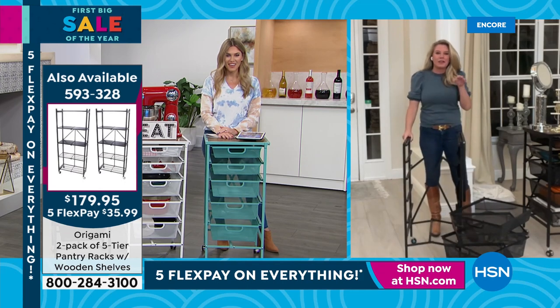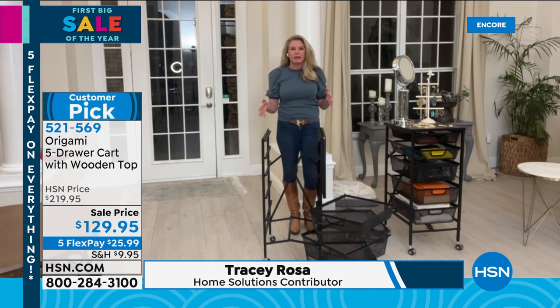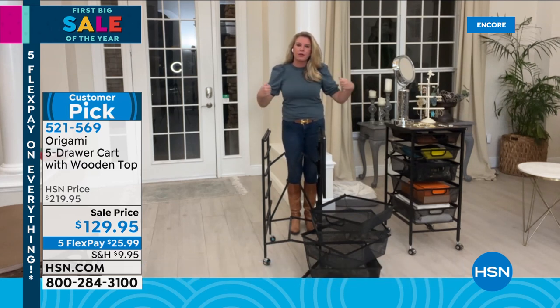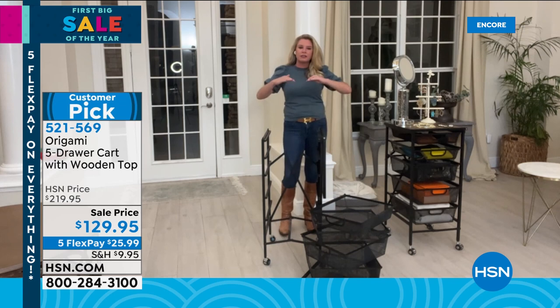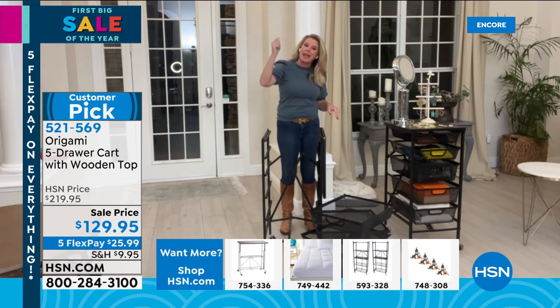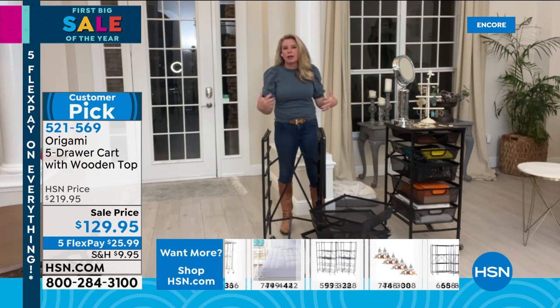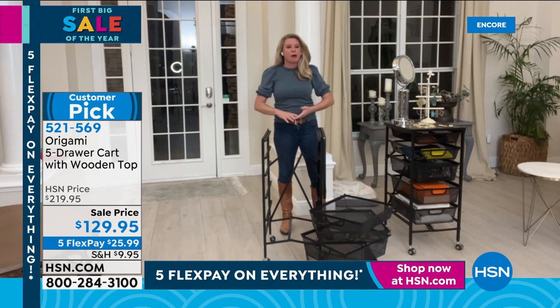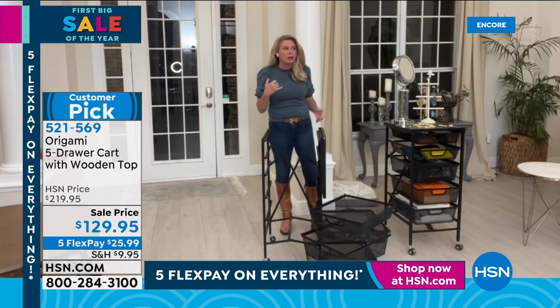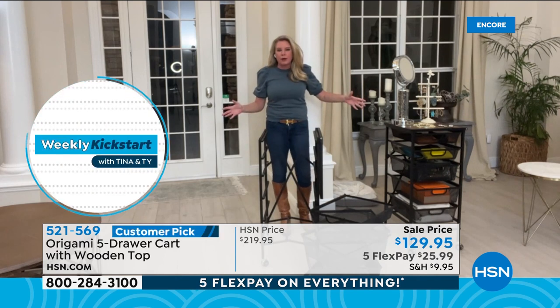Here's a funny story: we use these in our closets. My daughters Bella and Haley, 17 and 14, have those pocket doors with barely any room. We put these in there because at 35 inches tall, it's the perfect height to still hang shirts above. Bella wanted a second one but we were sold out on HSN. I went shopping and couldn't find anything similar in the marketplace — it was either plastic, particle board, or hundreds of dollars. I had to call Origami vendor directly. Get it while you can.